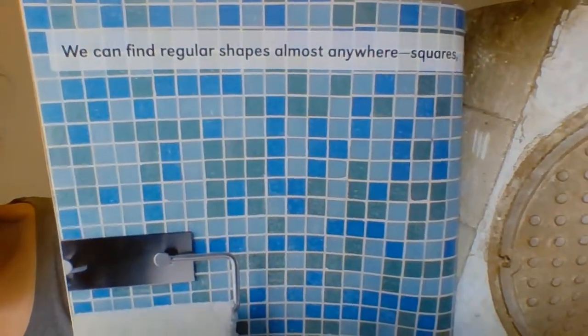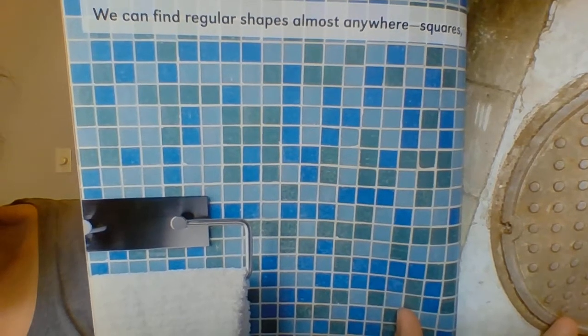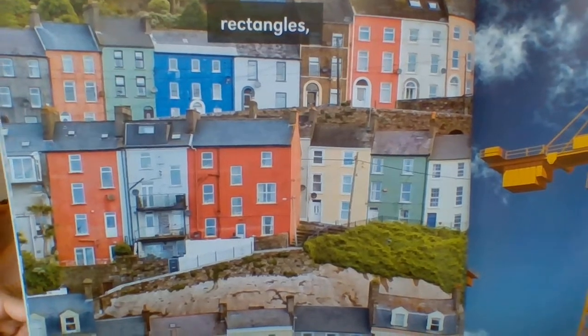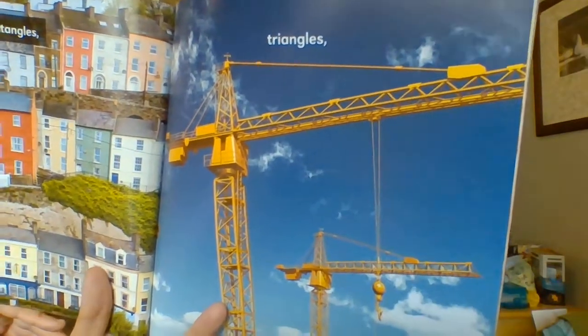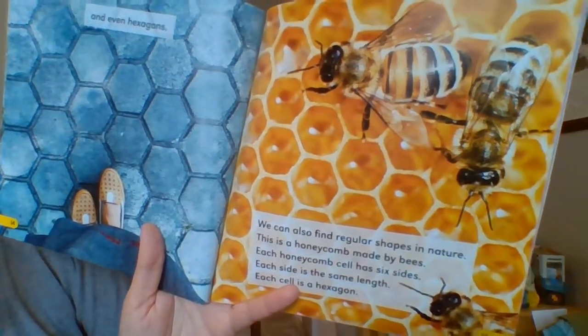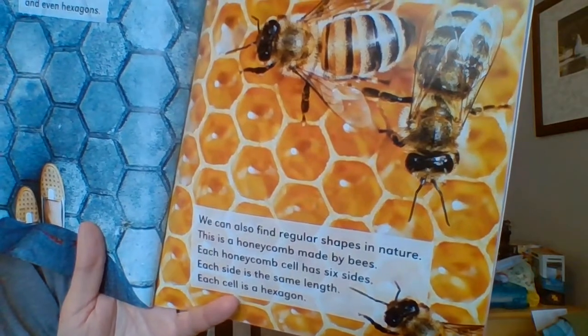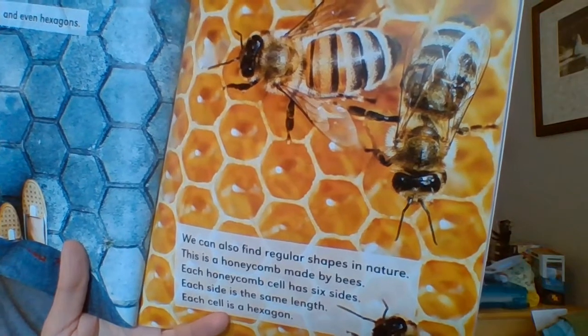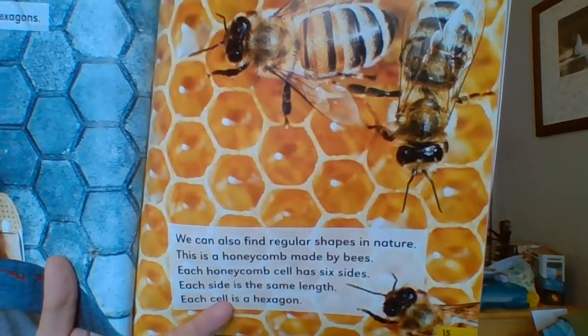We can find regular shapes almost anywhere — squares, circles, rectangles, triangles, and even hexagons. We can also find regular shapes in nature. This is a honeycomb made by bees. Each honeycomb cell has six sides. Each side is the same length. Each cell is a hexagon.